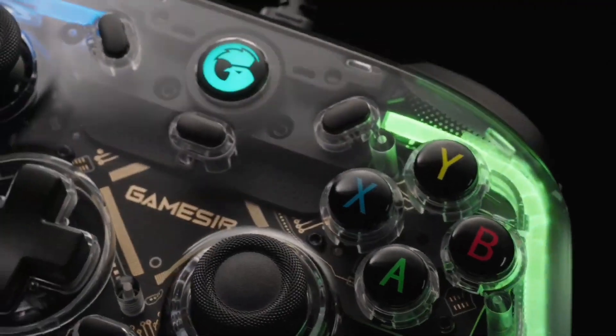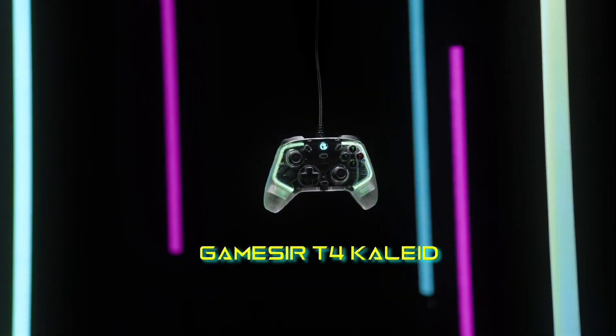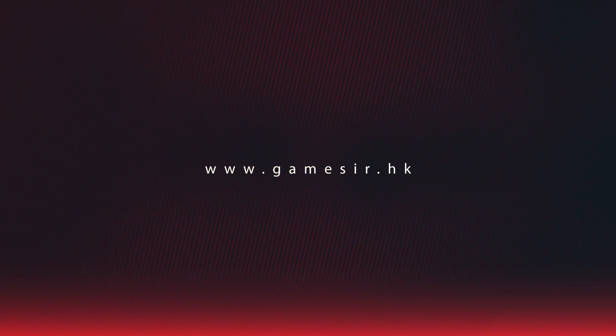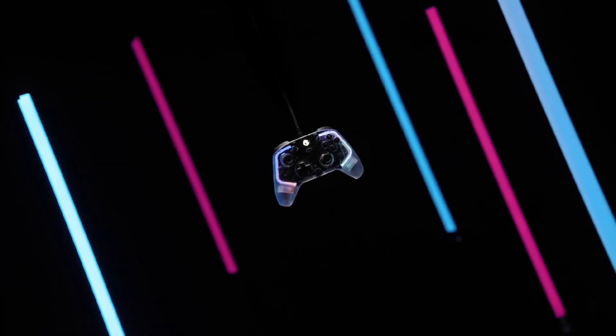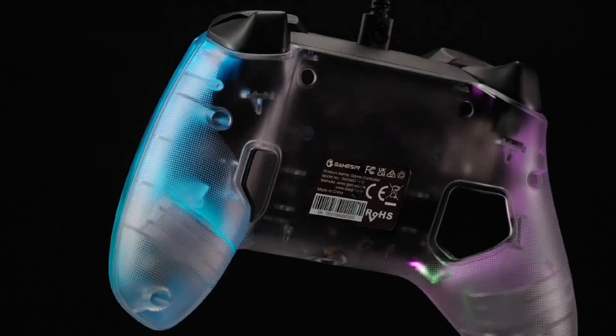In terms of performance, the GameSir T4 Kaleid does not disappoint. It offers responsive buttons and triggers, which are crucial for competitive gaming. The analog sticks are precise and provide excellent feedback, ensuring that your movements are accurately translated on screen. The controller is compatible with a wide range of PC games, making it a versatile choice for any gamer.